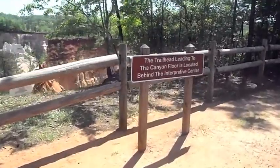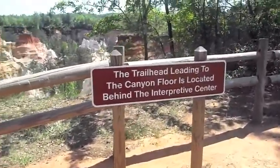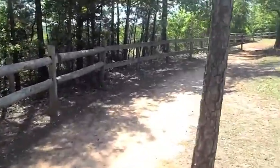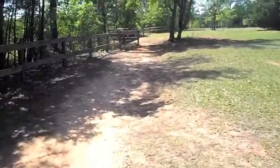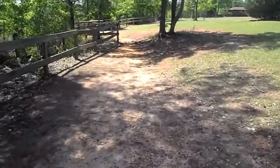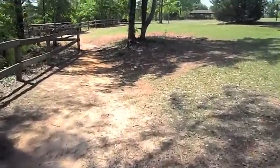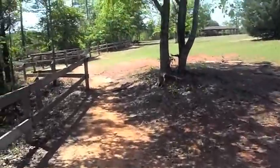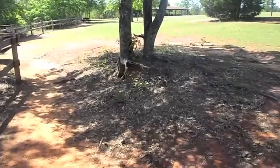Okay guys, you see this sign here — it says the trailhead leading to the canyon floor is located at the interpretive center. They have an interpretive center here, open on the weekends, and there's someone in there that can tell you all about the canyons, the wildlife in them, how they were formed, things like that. They also sell some nice souvenir items and a few camping items in there.